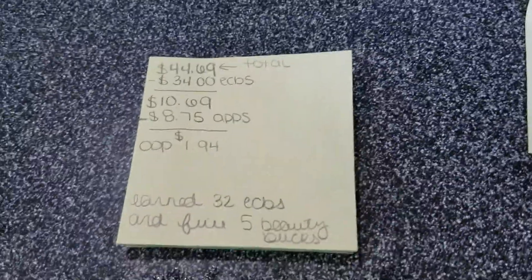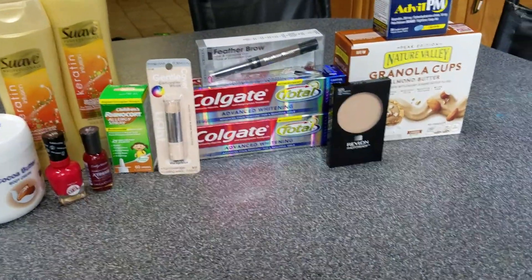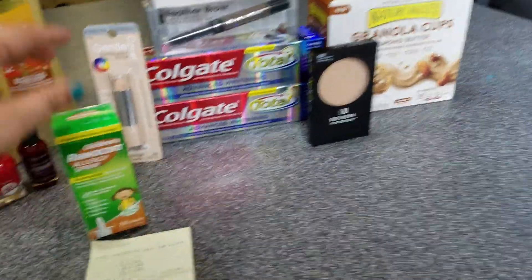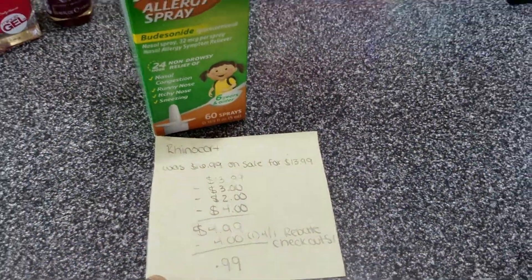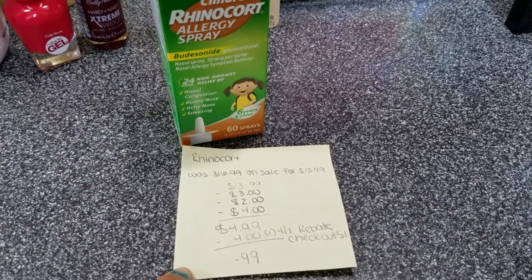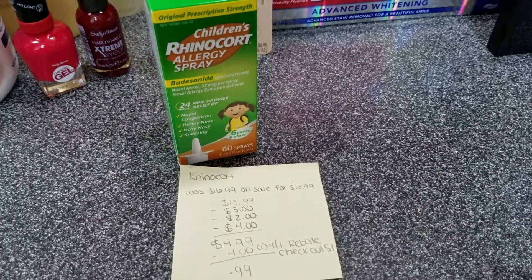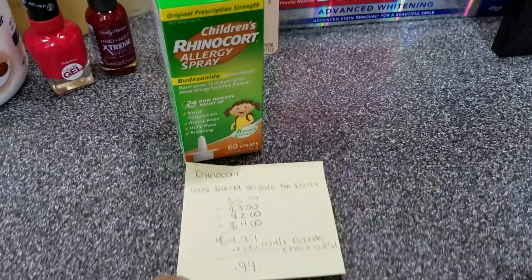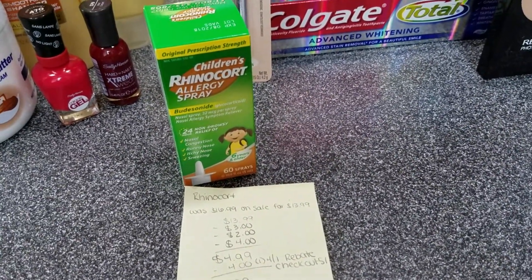Let's start with the children's allergy medicine — the Rhinecorp. It was $16.99, on sale this week for $13.99. I had a $3 off $10 allergy cert, a $2 off $8 children's allergy cert, and a $4 off one manufacturer's coupon from the paper insert.